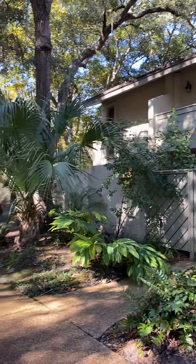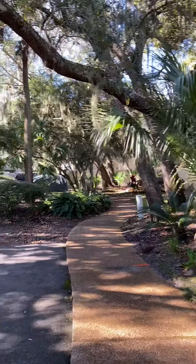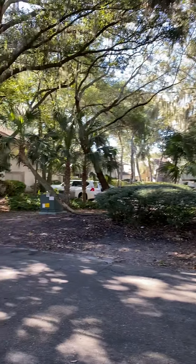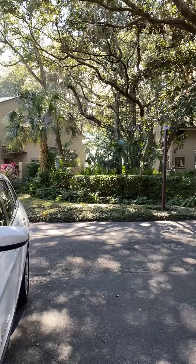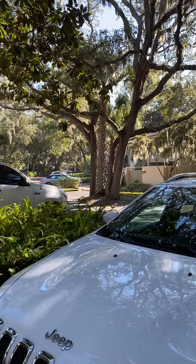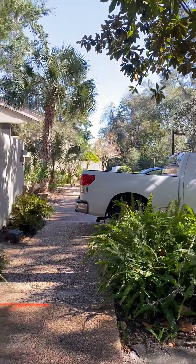It is a gated community. I'm just showing you the surrounding areas — lots of mature trees. You do have the marsh right behind these units, so right across the street. This is 1,505 square feet and it was built in 1974.